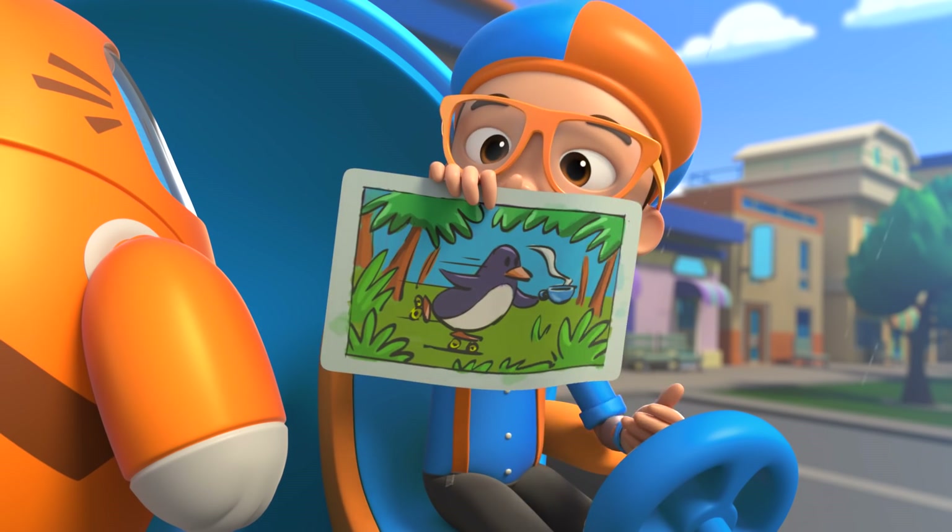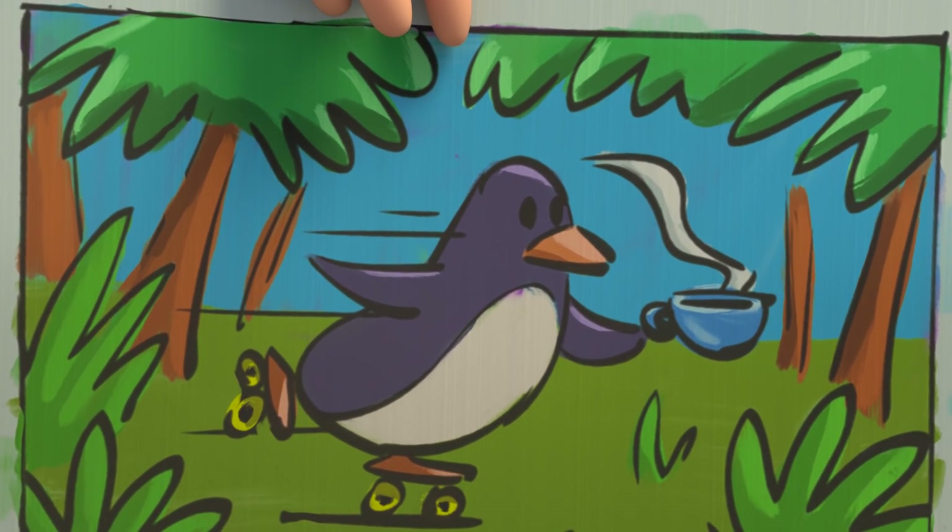Wow, Tabs! Exactly right! It is a penguin holding a cup of tea while rollerblading through a jungle!